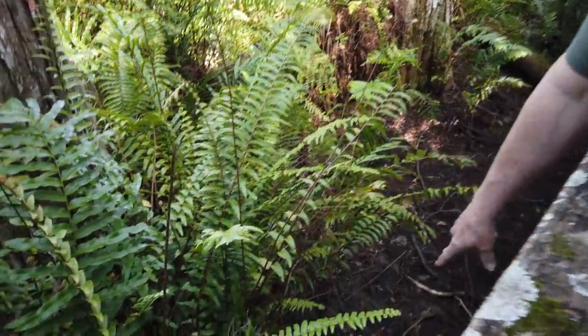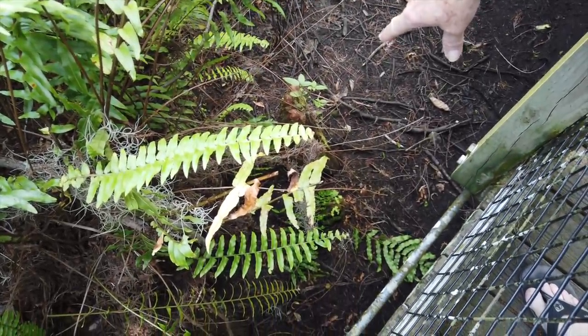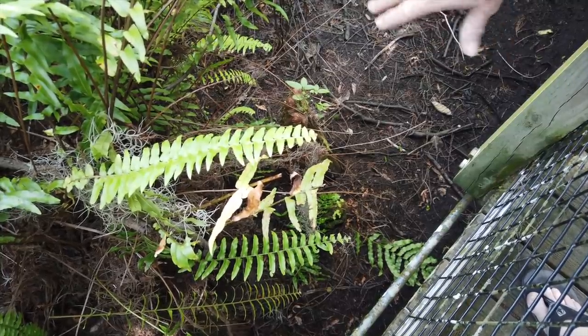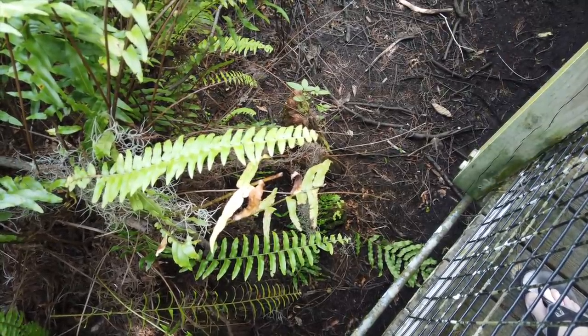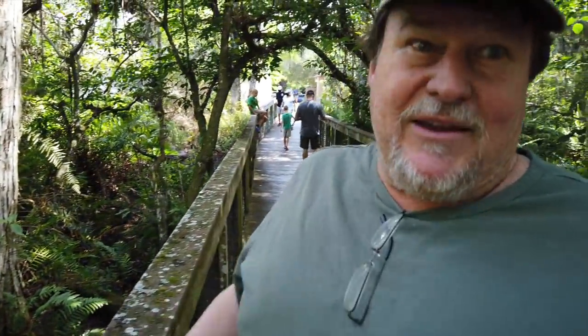Here's one right here — that's the cypress knee, and that's how they actually breathe. This tree will have probably 20 of these around it and they grow about that big. That's what makes it hard to navigate through these. When the early cowboys came here, and the Indians, they had special horses they called marsh tackies that were small Spanish horses bred just to navigate around those knees.